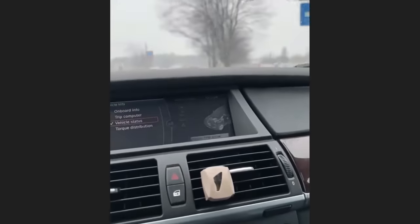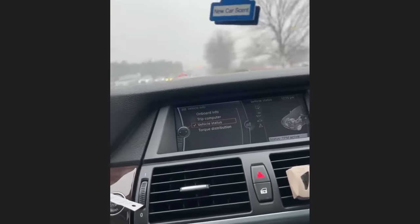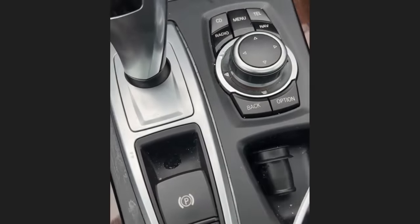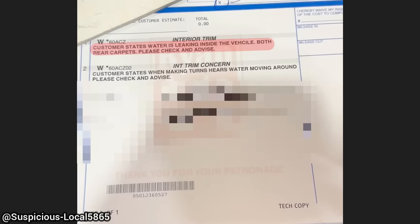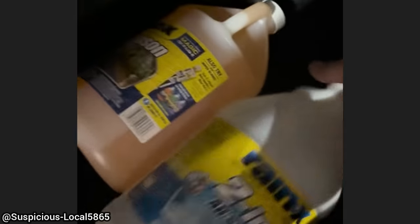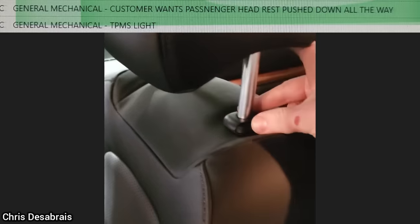Customer states clicking noise when turning — oh yeah, only when you go back and forth, almost like something. Customer states water is leaking inside the vehicle on the rear carpet and when making turns they hear water moving around. The technician found both issues to be caused by loose bottles of washer fluid in the vehicle.